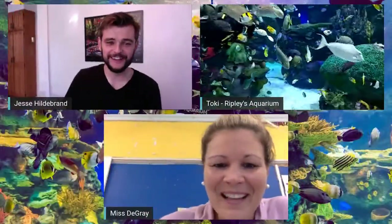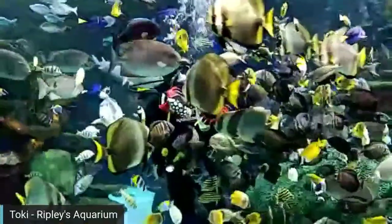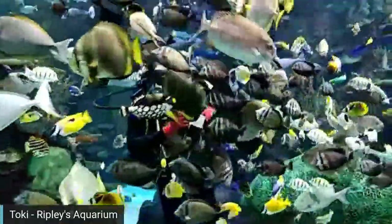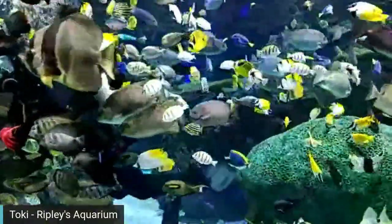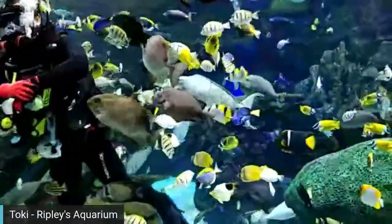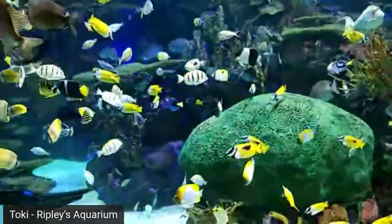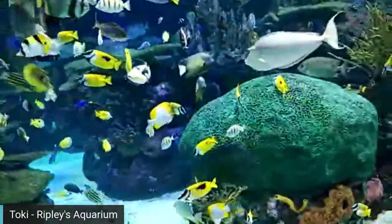Mr. Gray's class asks: Is Nemo in there? Toki: That's a really good question. Right now we have a tomato clownfish — Nemo's cousin. We used to have plain clownfish in this tank, but they didn't really thrive in this environment, so right now no Nemo, but we do have his cousin.